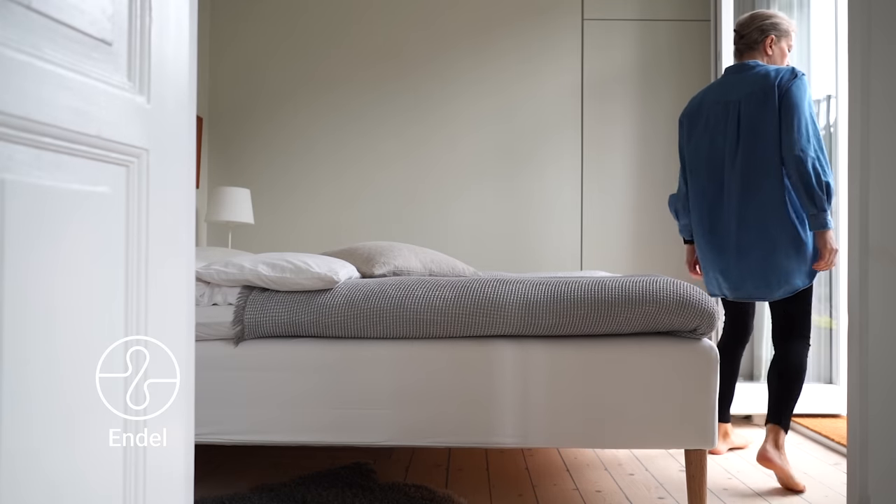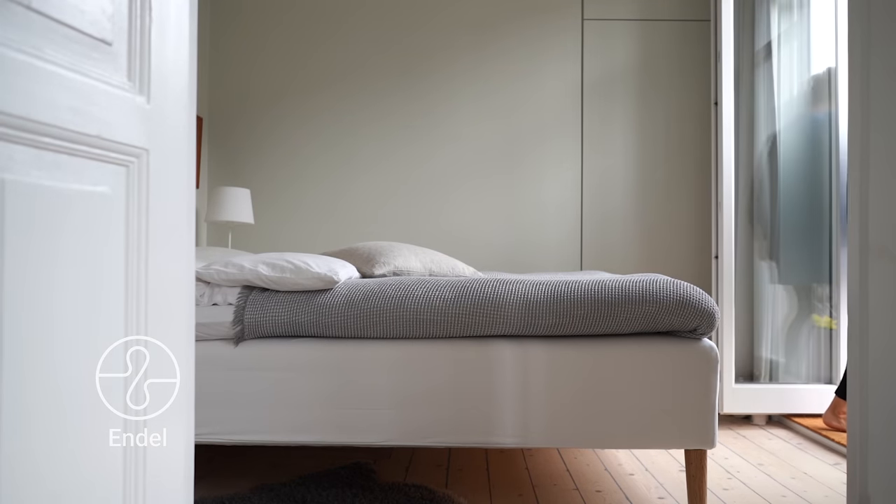Today's video is sponsored by Endel, the app that improves how you feel night and day.